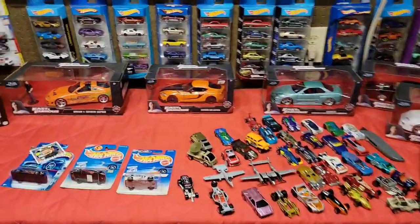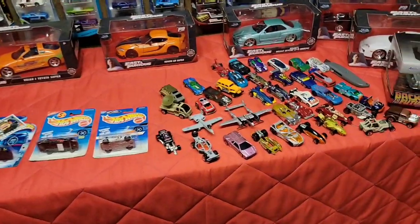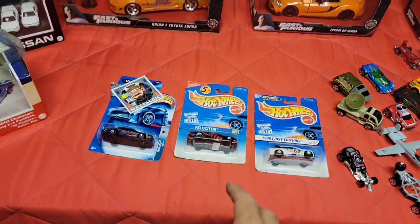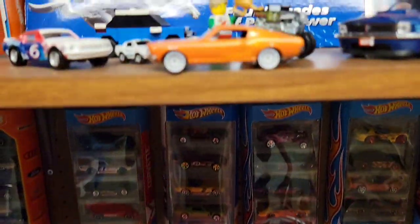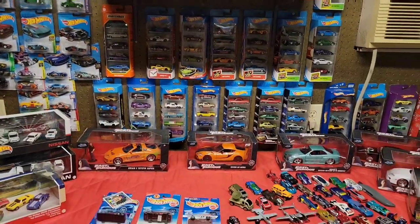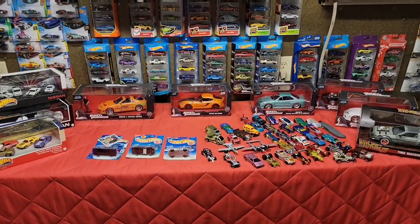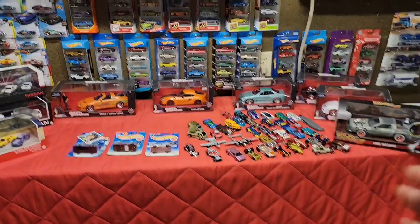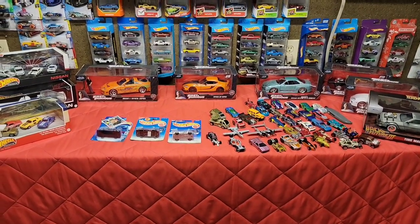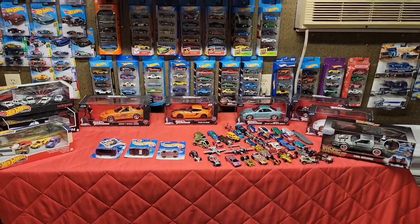That is all I got guys. Hopefully you enjoyed the video - if you did, give it a huge thumbs up. Let me know which of these loose castings was your favorite, which of the blue cards was your favorite, and your thoughts on this beautiful powder coat 67. Appreciate you guys tuning in and staying to the end - I know these videos are a little long, especially with a lot of castings, but I try to edit it down. Until next time - this is the Mustang Hunter. Peace.